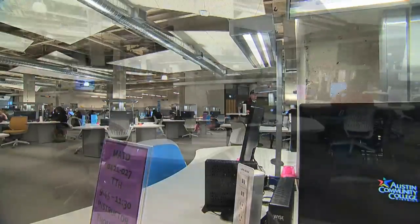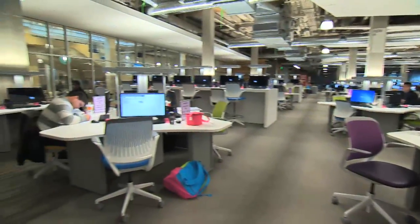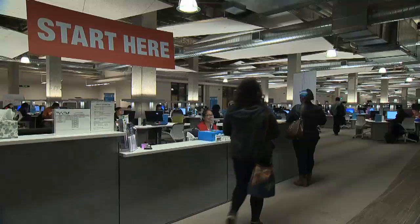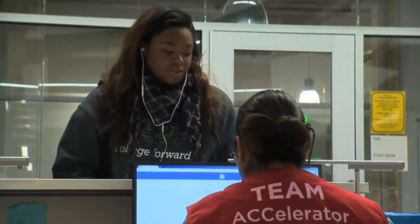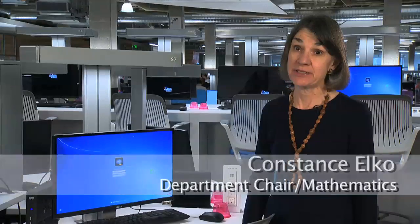When I first walked into the Accelerator, I was amazed — it was like a wow. The Highland Campus Accelerator is the nation's largest computer lab. It has 604 computers and it offers Austin Community College the opportunity to do a lot of innovative things. We started with developmental math because that's one of the nation's big problems for students in terms of completing college.